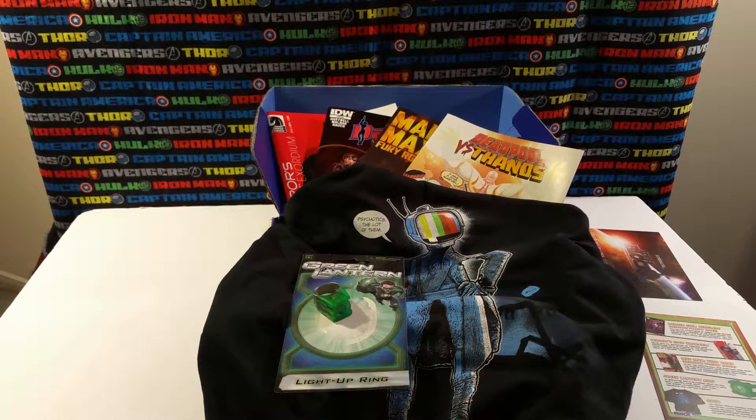That was the Comic Block subscription box. I hope you enjoyed it. Stay tuned for another Armor Comics unboxing — I've got a Powered Geek box coming up next, and then a Marvel Collector Corps Secret Wars. I'm a little behind on those, but it should be fun. So stay tuned for next time.